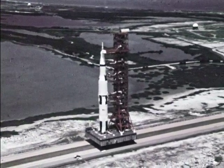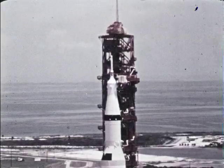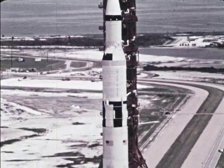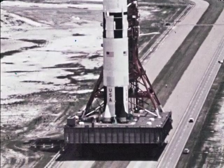Launching the three-man Apollo spacecraft will be the Saturn V launch vehicle. It has three separate launch stages. Together, they generate enough power to lift 250,000 pounds from the launch pad — 40 times the weight of Gemini, 85 times the weight of Mercury.